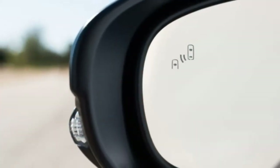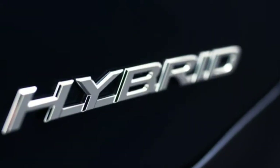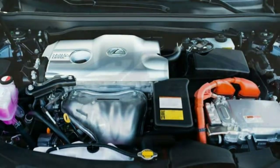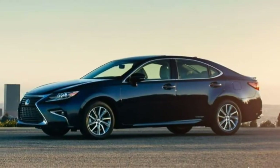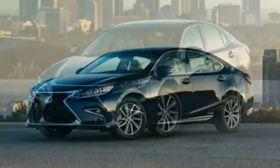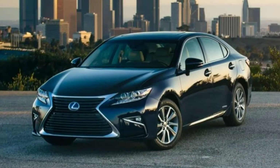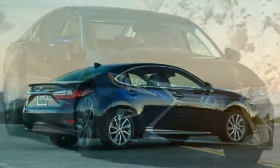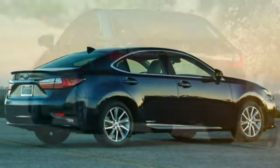Audio and navigation: The Lexus infotainment system's mouse controller is unintuitive and difficult to control. Give it a thorough test run at the dealership so you know you'll be able to live with it. The Mark Levinson system sounds good but lacks a bit of strength to fully satisfy demanding audio listeners.